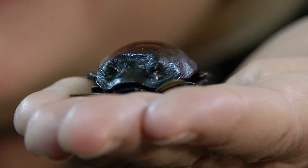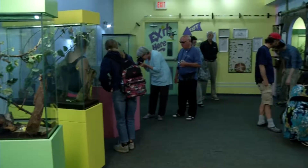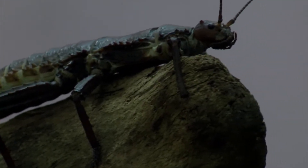Can you guess what I'm holding? A cockroach. Hey, baby! I want to invite you all into the Victoria Bug Zoo to experience the world of bugs. They are fascinating. They are interesting. And we'd like to think that they're kind of a lot of fun.